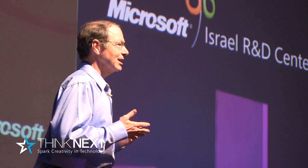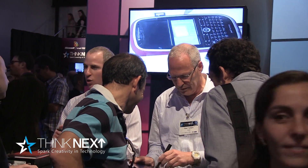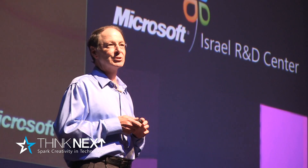For me this is really an exciting event because I've devoted my entire adult life to innovation and creating new technologies. I had a chance earlier this evening to walk around and see some of the demos. It was really wonderful.